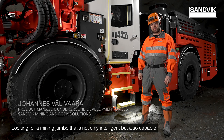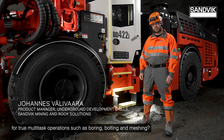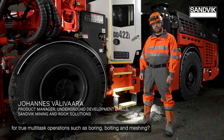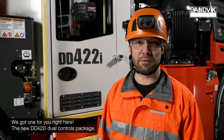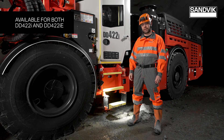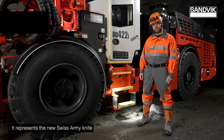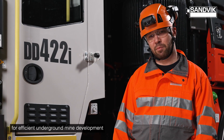DD422i — looking for a mining jumbo that's not only intelligent, but also capable for true multitask operations, such as bolting, boring and meshing? We got one for you right here. The new DD422i dual controls package represents the new Swiss Army knife for efficient underground mine development.